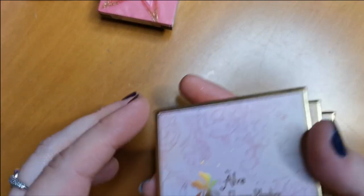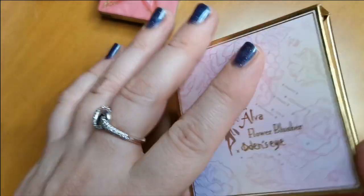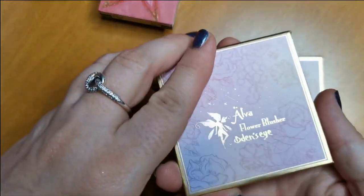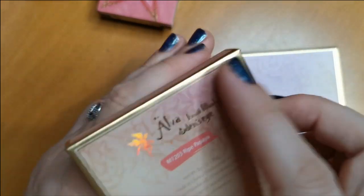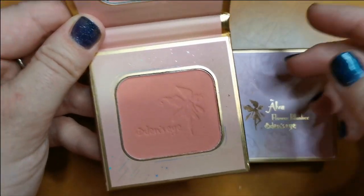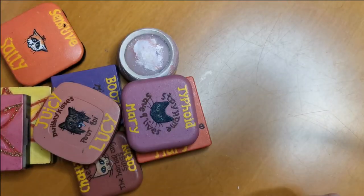I have three blushes from Odin's Eye. Two are flower blushes — the Flower Blusher in Sweet Tulip, absolutely gorgeous, I love the formula. Then there's the Flower Blusher in Little Jasmine — a really sparkly blush, absolutely gorgeous. And the Fruit Blusher in Ripe Papaya — that's the matte one. The flower ones are more shimmery, the fruit ones are matte. I love all three of these, so yes, they will be going nowhere.